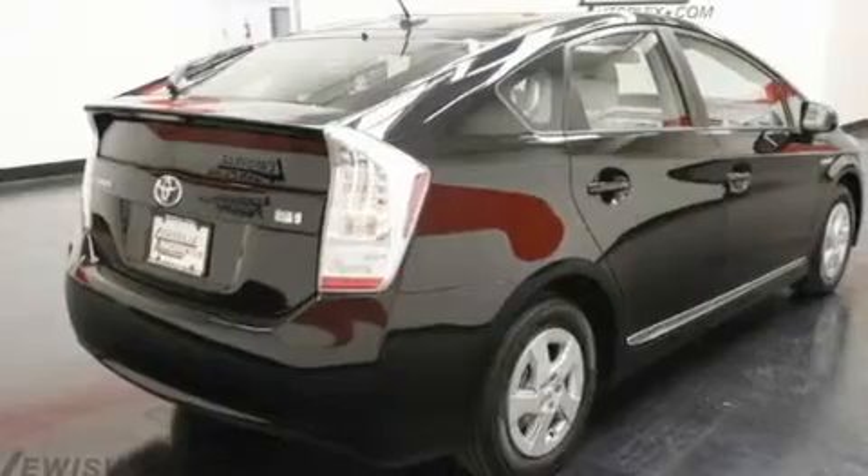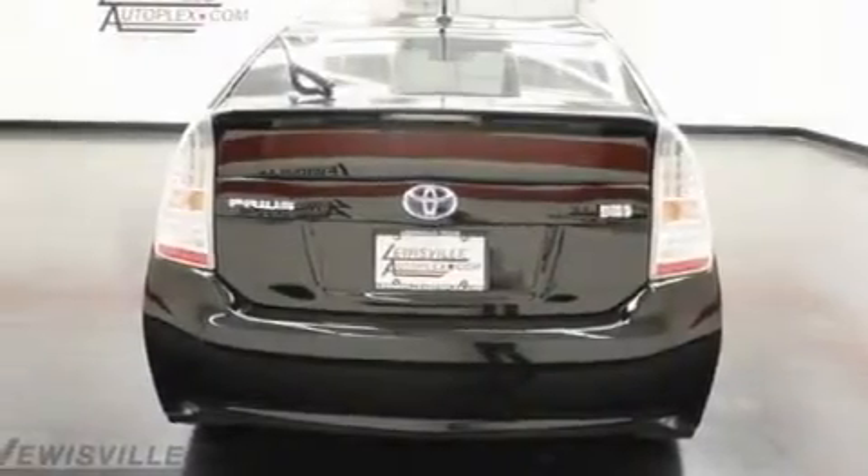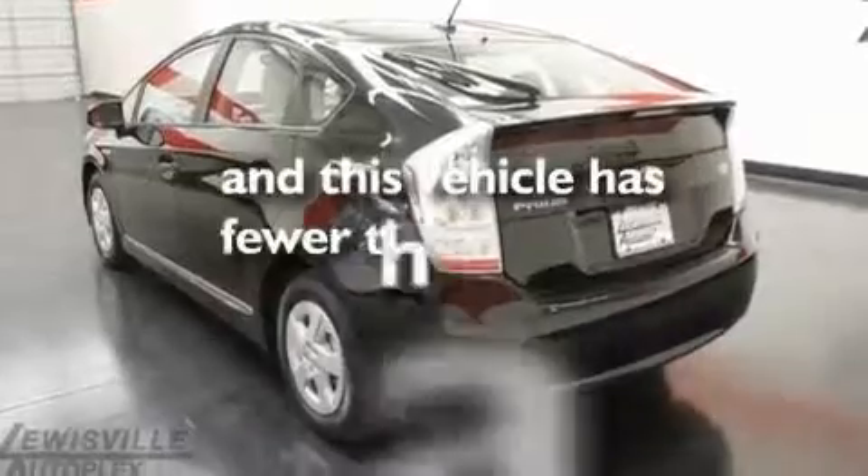Additional features include an engine immobilizer theft deterrent system, 12-volt power outlets, a low tire pressure indicator, traction control and stability control systems, a rear window wiper — and this vehicle has less than 2,000 miles.